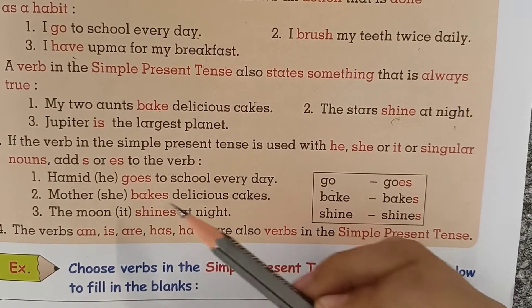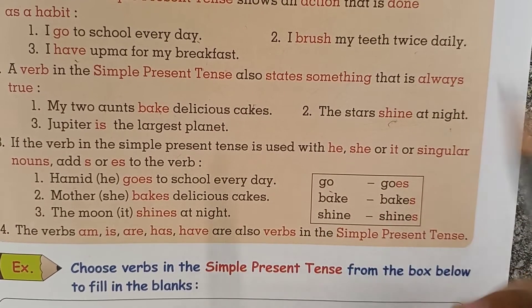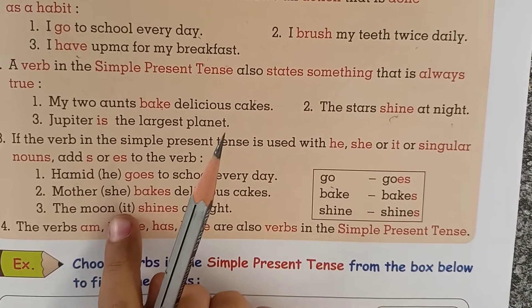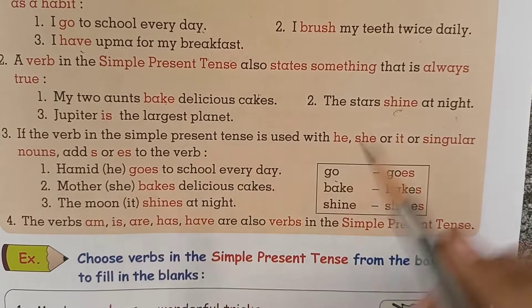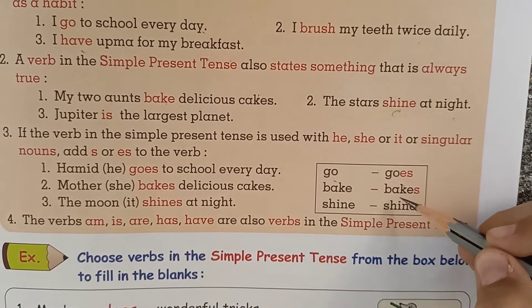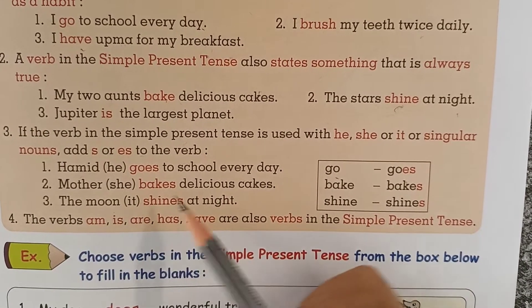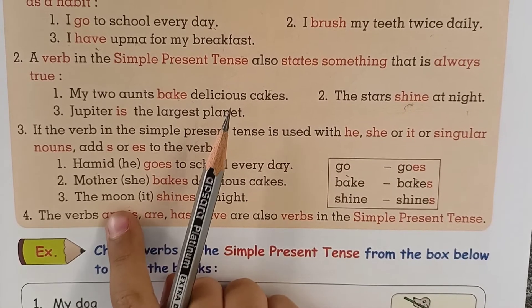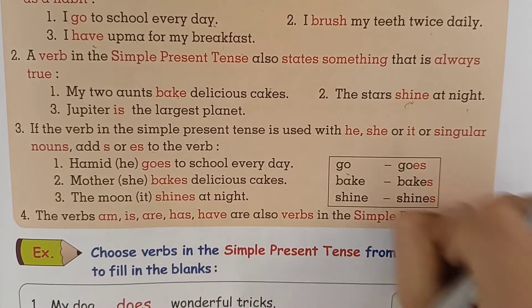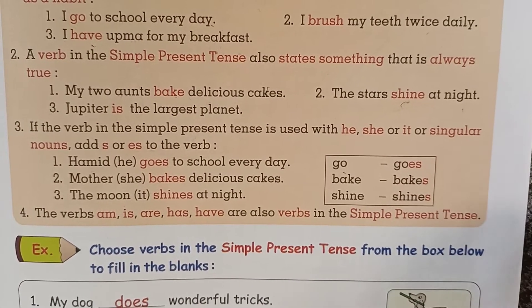'Mother makes delicious cakes.' Mother, or she, is a singular noun, so we use bakes. 'The moon shines at night.' The moon is a singular noun, so we use shines, not shine.